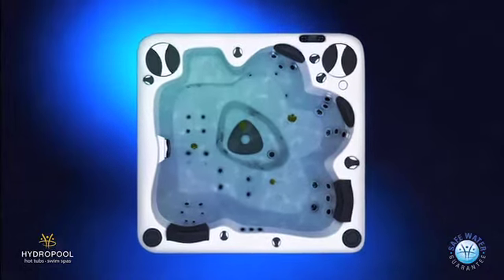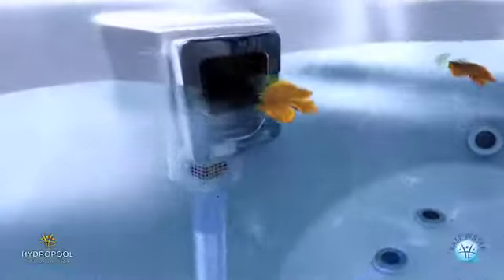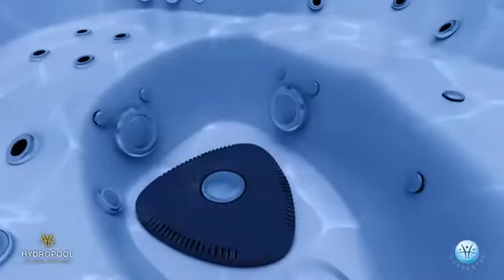The HydroClean filtration jets and pump push floating debris towards the high-flow skimmer and pre-filter where it is removed. Debris that's heavy enough drops to the bottom and is removed by the HydroClean floor vacuum.